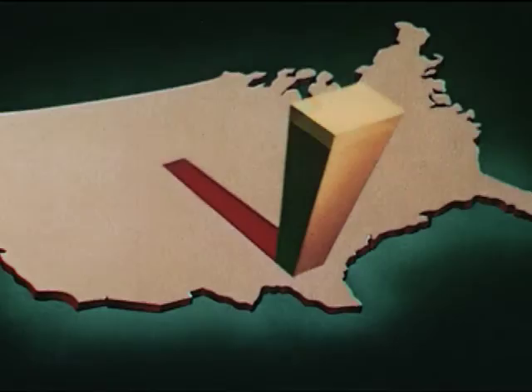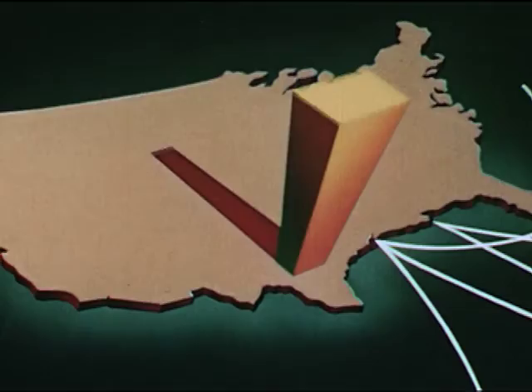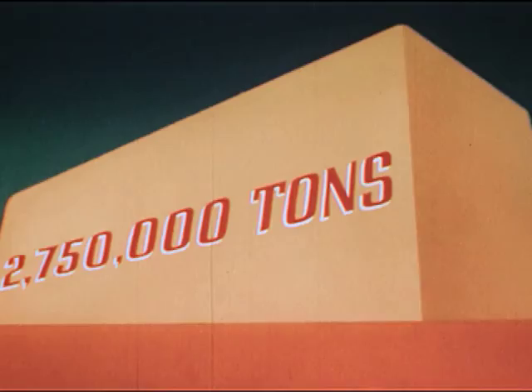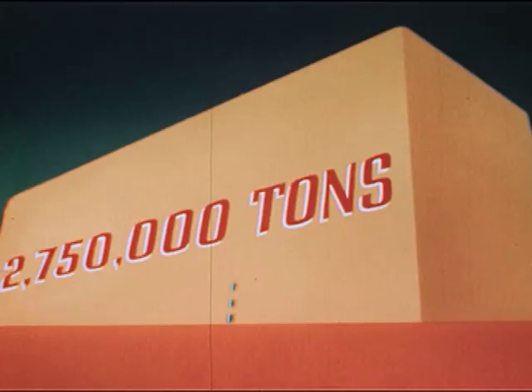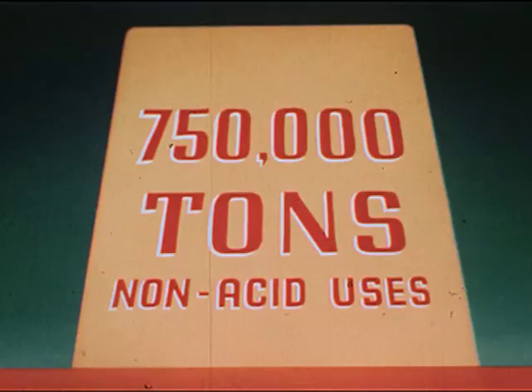Sulfur: 3,500,000 gross tons produced each year. Over 20% — approximately 750,000 gross tons — is exported to foreign countries. The remainder, 2,750,000 gross tons, is used in the United States. Most of this is burned to make sulfuric acid, but the remainder supplies non-acid uses.